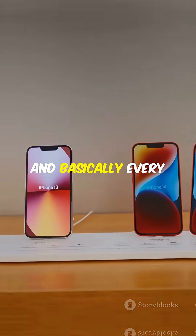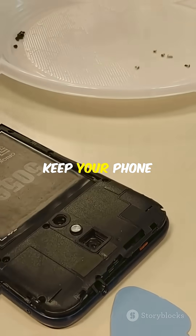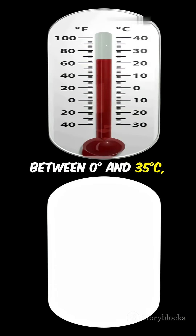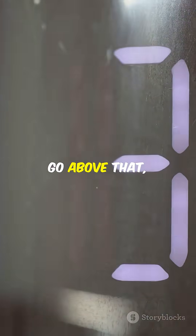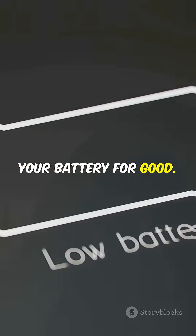That's why Apple and basically every phone maker says keep your phone between 0 and 35 degrees Celsius, or roughly 32 to 95 degrees Fahrenheit. Go above that, and you risk frying your battery for good.